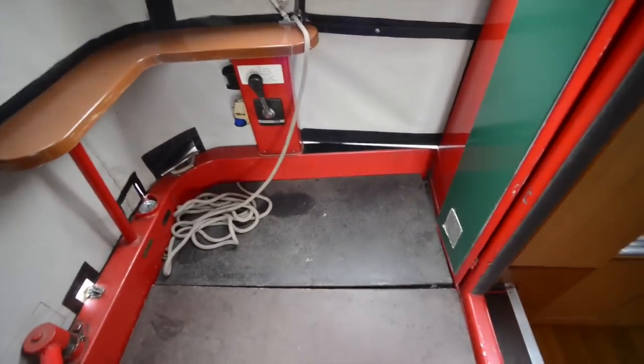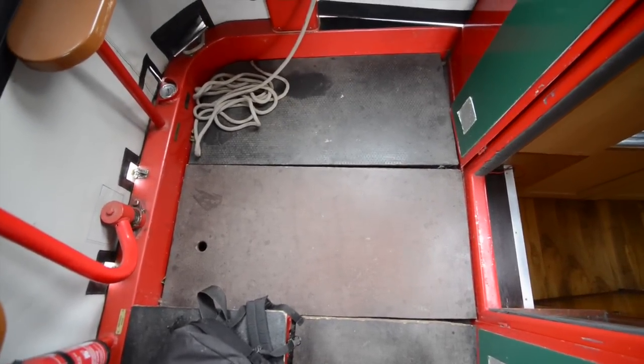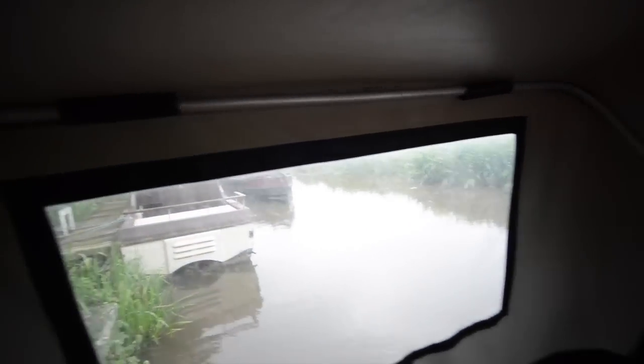You can spin it round pretty much anywhere as well. Good weekend and short holiday boat. Beneath that deck board there on the cruiser stern is the Betamarine 10 engine. And the whole stern is covered by a pram cover as you can see.